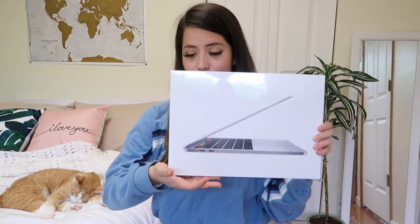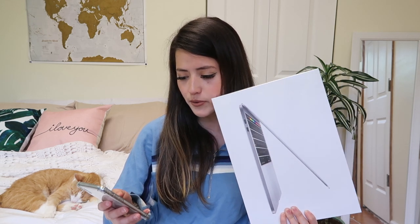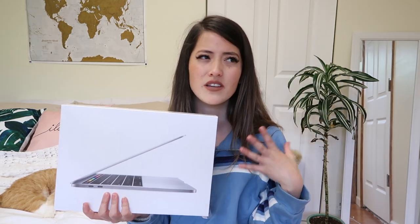Here's what the box looks like from the outside. So the official name of this — I got the 13-inch in the color silver. This one is the 1.4 gigahertz quad-core processor with turbo boost and 256 gigabytes of storage that comes with the touch bar. The old models didn't have the touch bar, and they literally just came out with it less than a week ago — perfect timing for me. Now we're going to get into the unboxing.